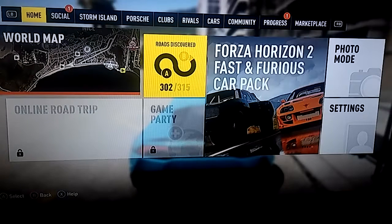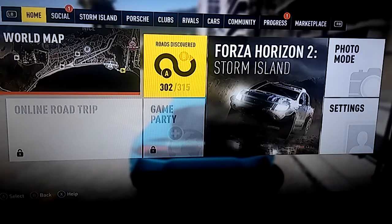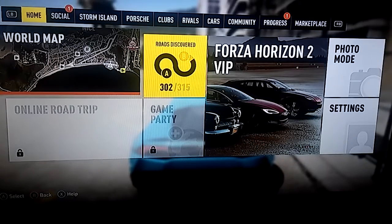So I just made a short little video — it's about 11 minutes long — just me messing around in Forza Horizon 2 and getting ready for Horizon 3 to come out. Hope you guys enjoy. Please subscribe, comment, and like the video. I'll catch you in the next one. Bye.